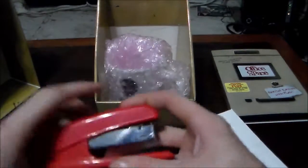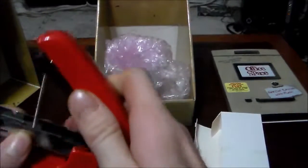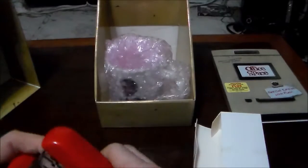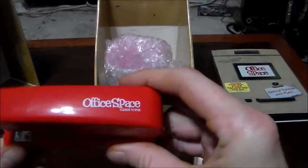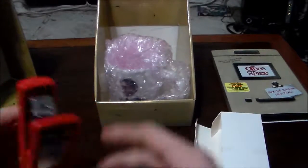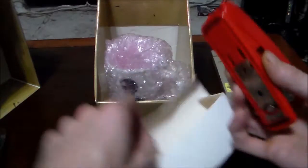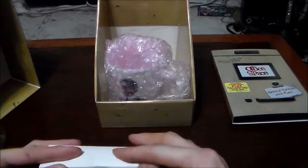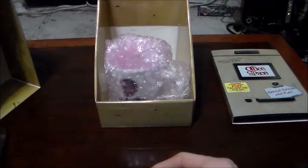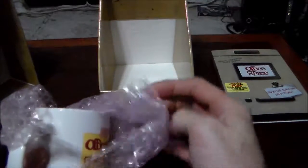This is the Office Space stapler and it is a real stapler with staples in it. It's a shame that this actually wasn't an official red Swingline, like it was in the movie. Interesting little piece of trivia for you guys: when they made the movie they wanted a stapler that was going to stand out, so they contacted Swingline and asked if they could get a red stapler.